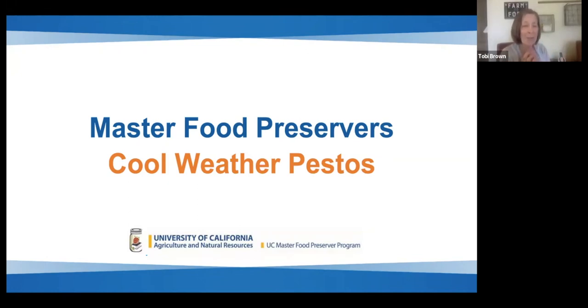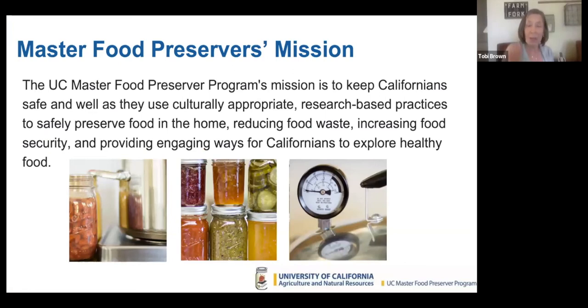Now we have our Master Food Preservers group and we are going to do cool weather pestos — what a treat. The Master Food Preservers' mission is to keep California safe using culturally appropriate research-based practices to safely preserve food in the home, reducing food waste, increasing food security, and providing engaging ways for Californians to explore healthy food. First, make sure your work surfaces and tools are clean, your hands are washed, your apron is on, and then you can start.